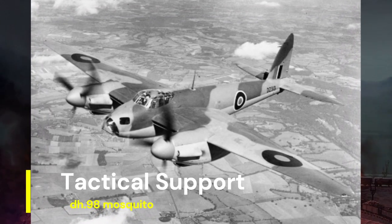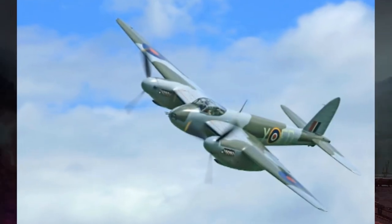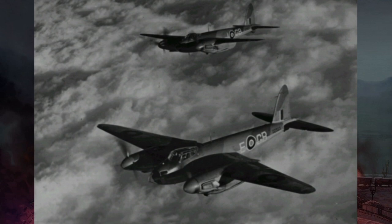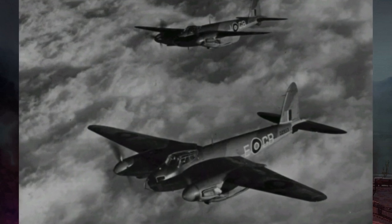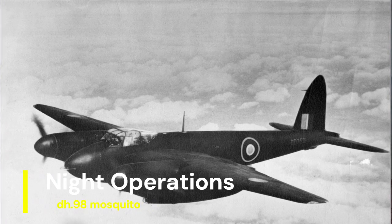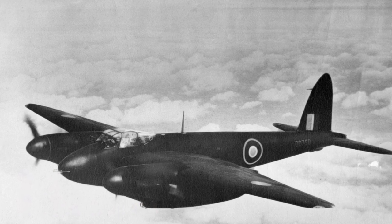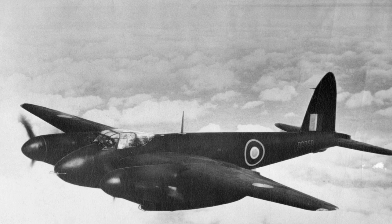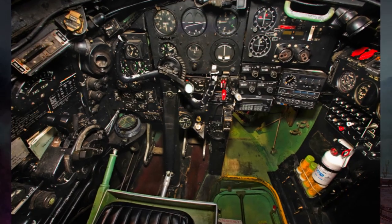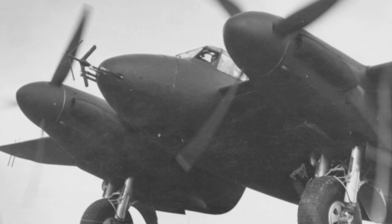In addition to strategic bombing, the Mosquito provided crucial tactical support to ground forces. It performed reconnaissance missions, gathering vital intelligence on enemy movements and positions. Furthermore, it conducted ground attack missions targeting enemy armor, artillery positions, and troop concentrations. The Mosquito's versatility extended to night operations, where its speed and low radar cross-section made it an effective night fighter and intruder aircraft. Equipped with radar and advanced navigational aids, it hunted enemy bombers, disrupted night raids, and conducted nocturnal attacks on enemy targets with precision.